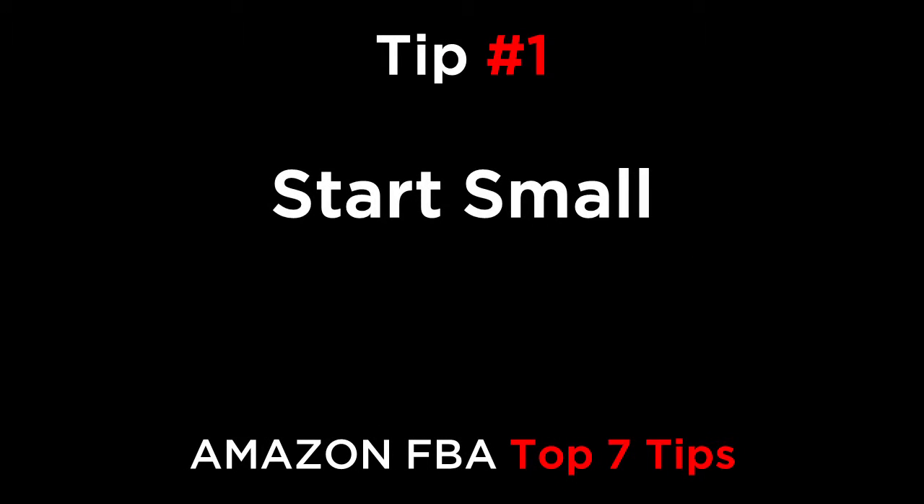Tip number one is to start small. When dealing with a new product or factory, it's best to start with a small test order because the risk is lower. You can then see how it sells on Amazon and monitor the quality and customer feedback really easily. If you start with, say, 100 pieces and there are 10 defects, you know that the factory has a quality issue. Testing a smaller sample size will save you from getting caught up in a serious customer service problem.